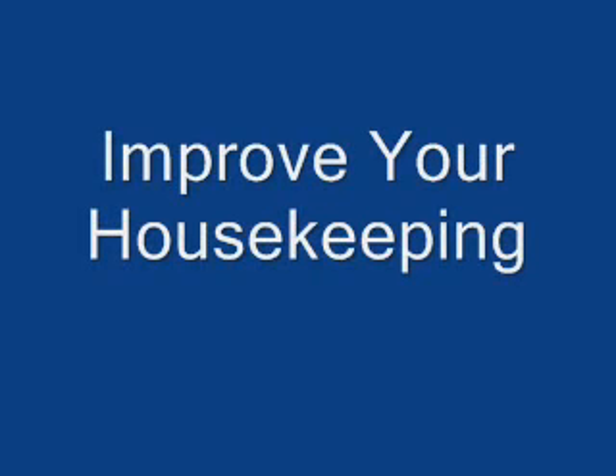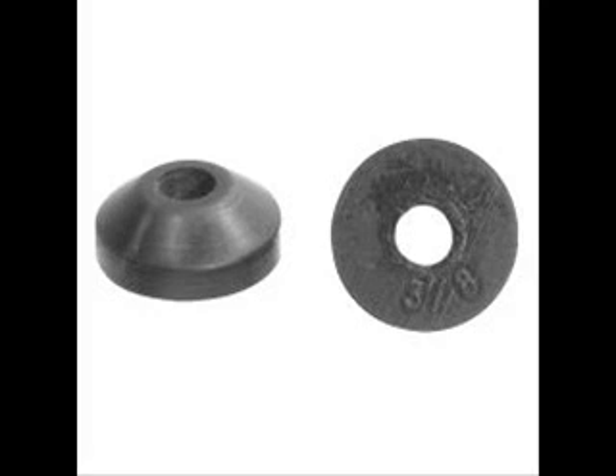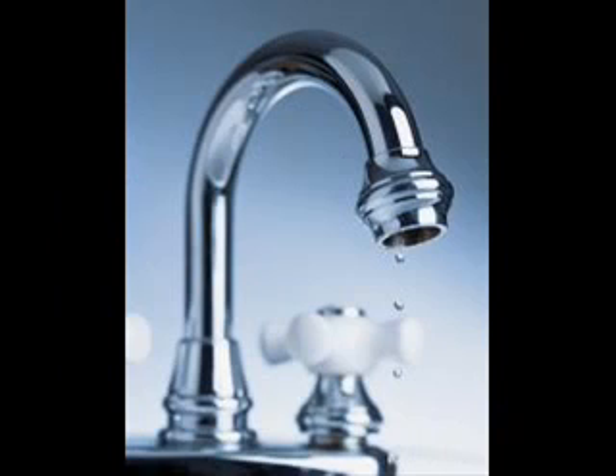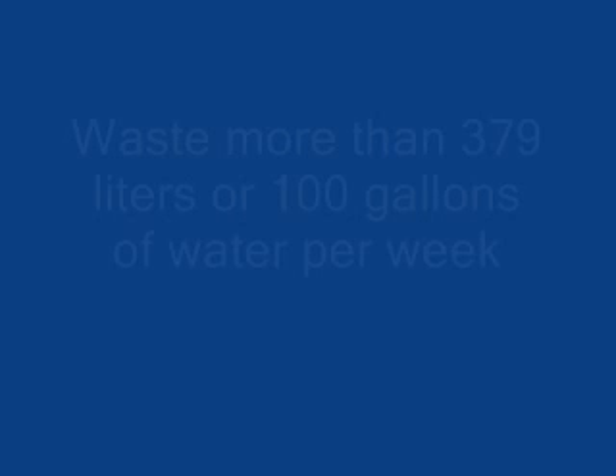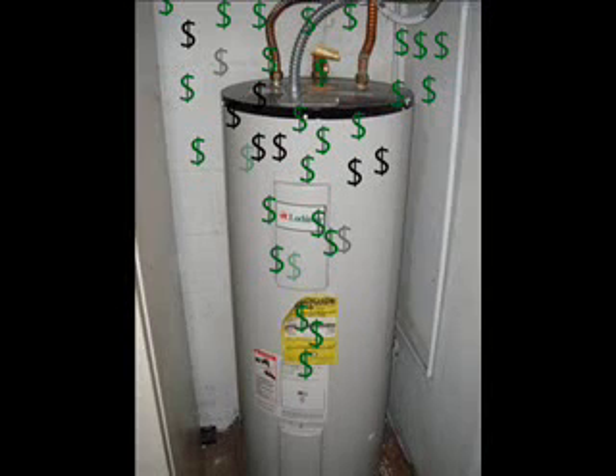Improve your housekeeping. Fix leaks by replacing faucet washers and toilet flappers as needed. A slow drip or leak can easily waste more than 379 liters or 100 gallons of water per week, which leads to an unnecessarily high water or electricity bill.